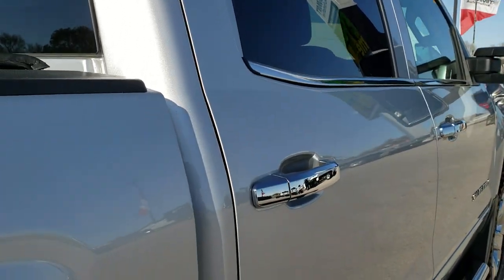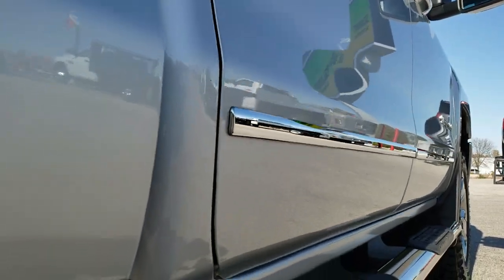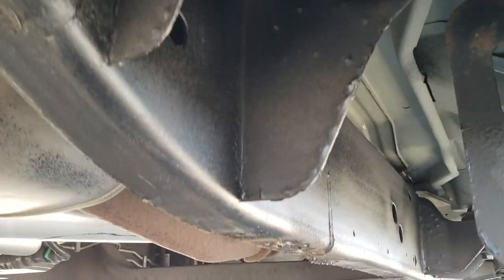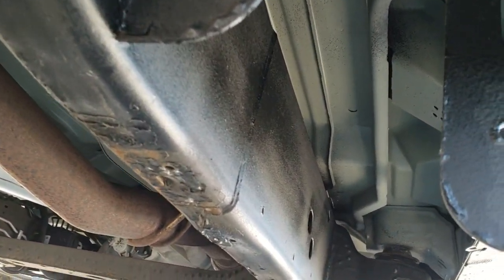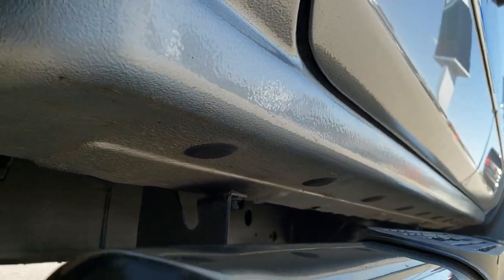We offer a Summit Auto Fast Pass option if you want to purchase the vehicle right on our website. Feel free to do so — in the upper right of the screen is a link where you can apply for financing, get pre-approved, see payment options, and even appraise your trade, all right on our website.